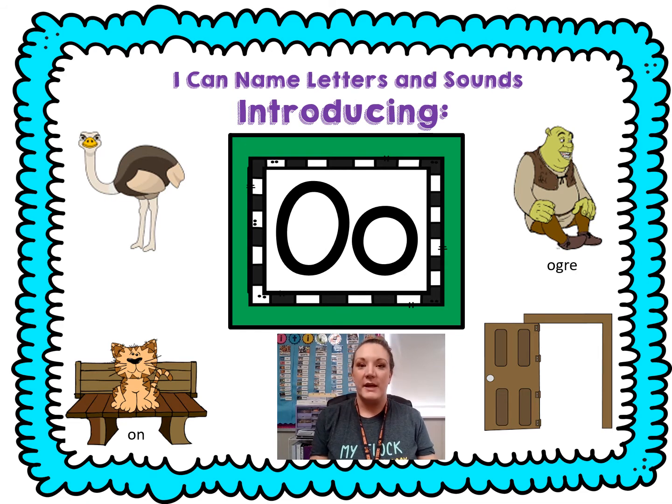Let's look at the other pictures. We have an ogre. Chop ogre. Ready? O-ger. That was the long O — it said its name. Last one. That door is open. Chop open. O-pen. Did you hear that long O?